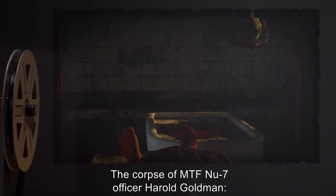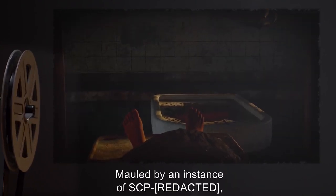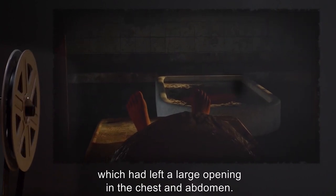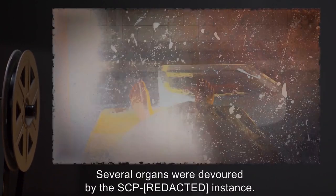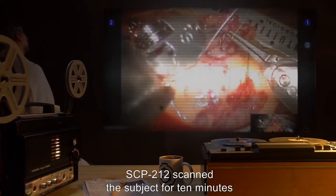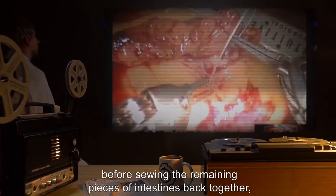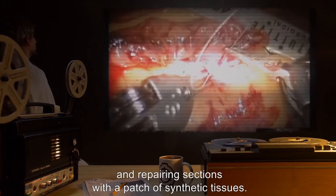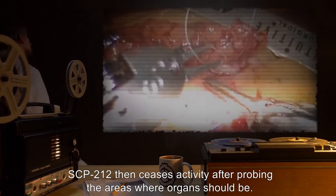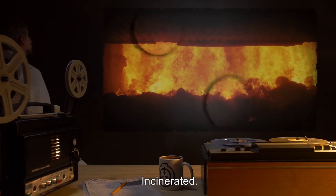Subject: The corpse of MTF News 7 officer Harold Goldman, Caucasian-American descent, mauled by an instance of SCP-212, which had left a large opening in the chest and abdomen; several organs were devoured by the SCP-212 instance. Description of upgrades: SCP-212 scanned the subject for 10 minutes before sewing the remaining pieces of intestines back together and repairing sections with a patch of synthetic tissues. SCP-212 then ceased activity after probing the areas where organs should be. Subject's status: Incinerated.